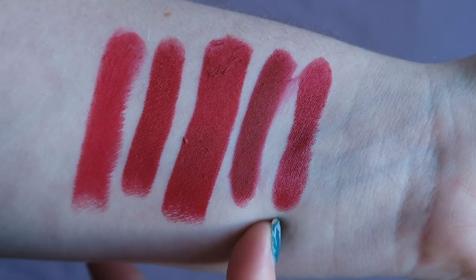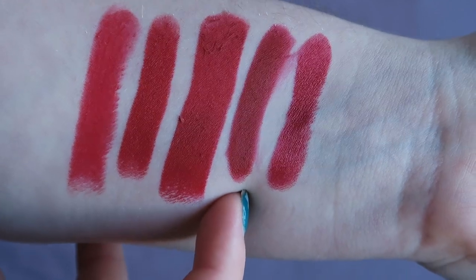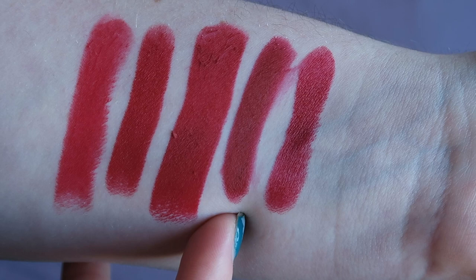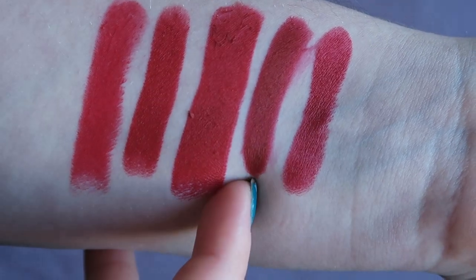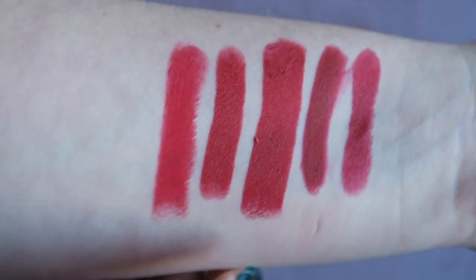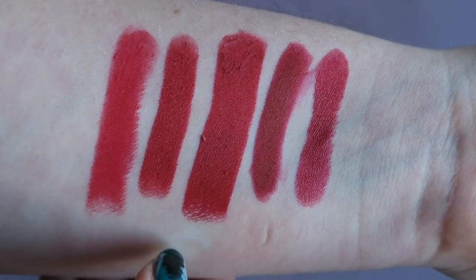So Maybelline Pleasure Me Red is going. NARS Cruella is also going — this is more a formula thing. The day I wore it, it just slipped about and moved. I drink a lot of juice during the day so I need a lipstick that stays in place, and this just isn't reliable enough. So that's also getting decluttered. Looking at what's remaining — MAC Russian Red is just such a classic, I'm definitely keeping it.